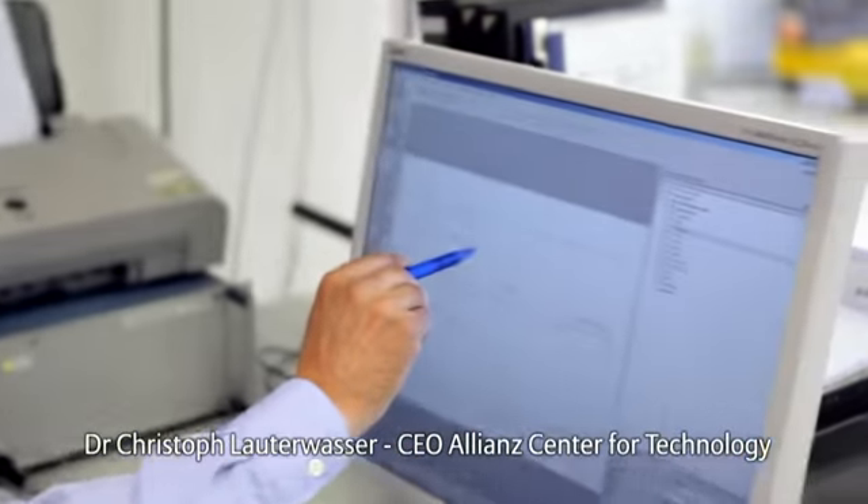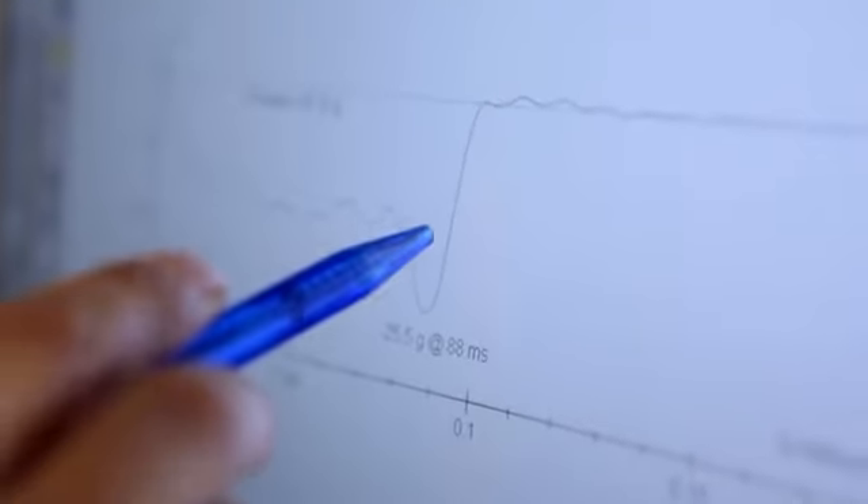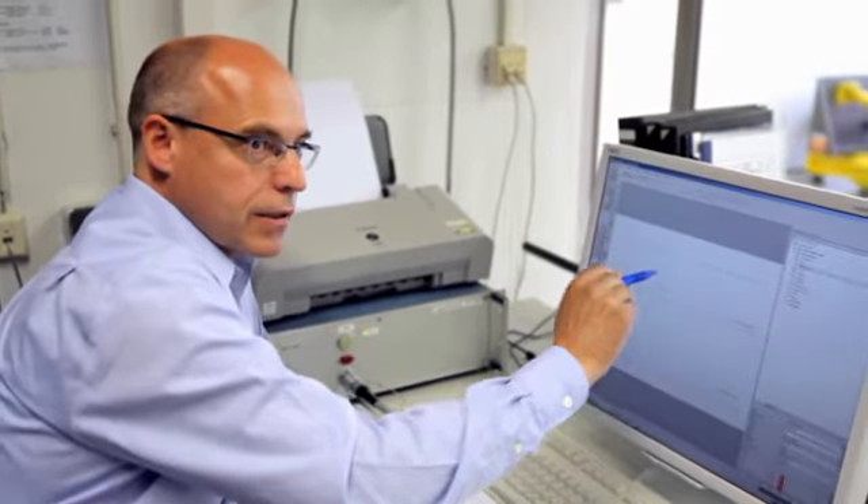It is really fascinating to see how constant this curve is over a longer period of time — these are almost 100 milliseconds. At the end we can see a little peak due to the fact that the nose is getting wider. Because of its light crash structure a constant deceleration is possible, and as a consequence the body of the driver is put under less stress during the impact.